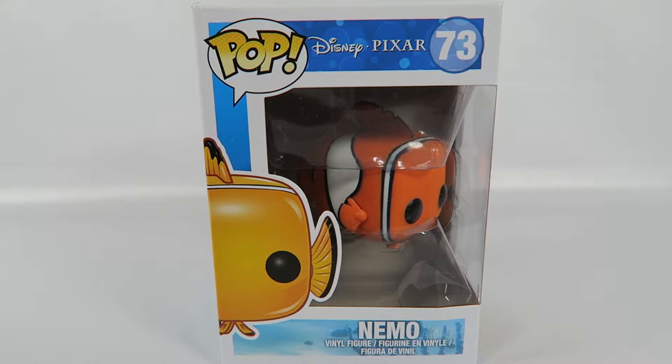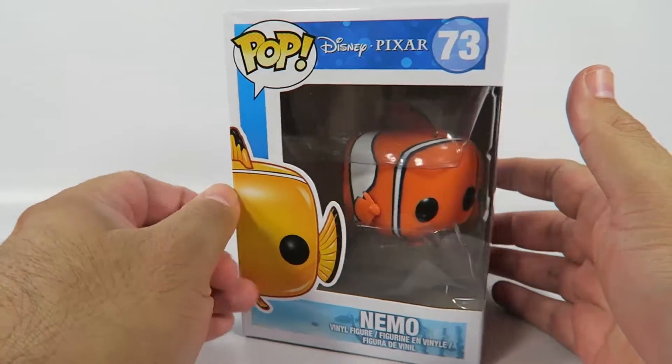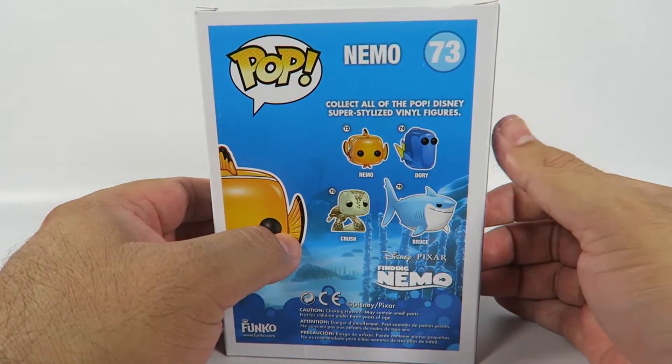Let's take a look at the box. Nemo. That's what we got. The side — it's one instead of four.